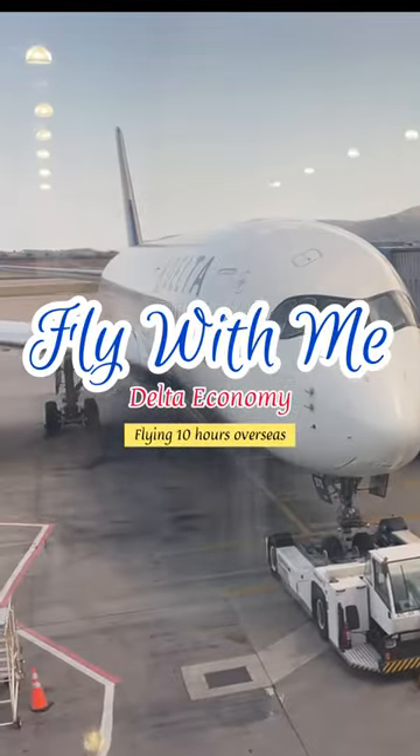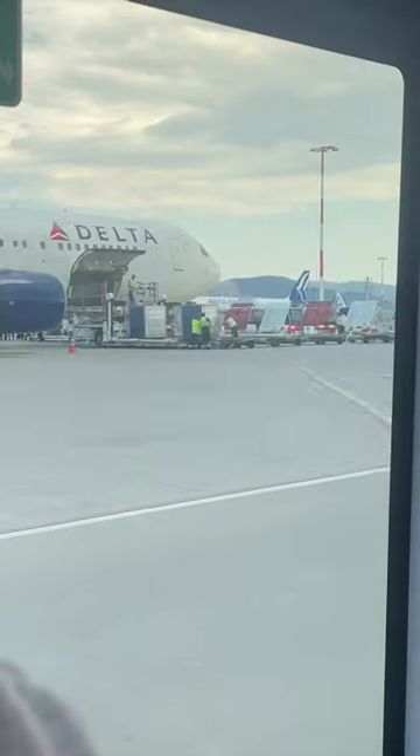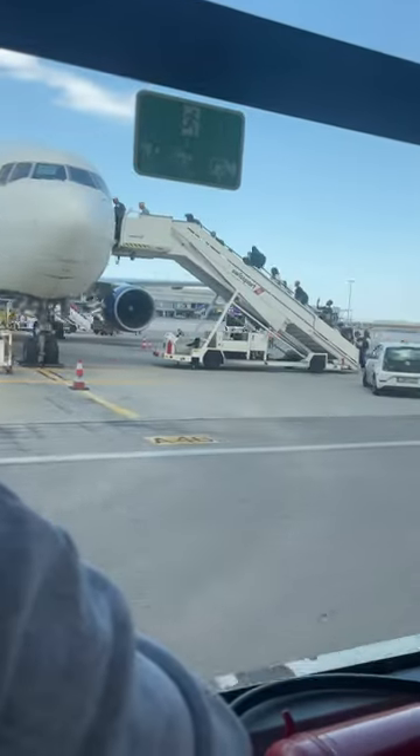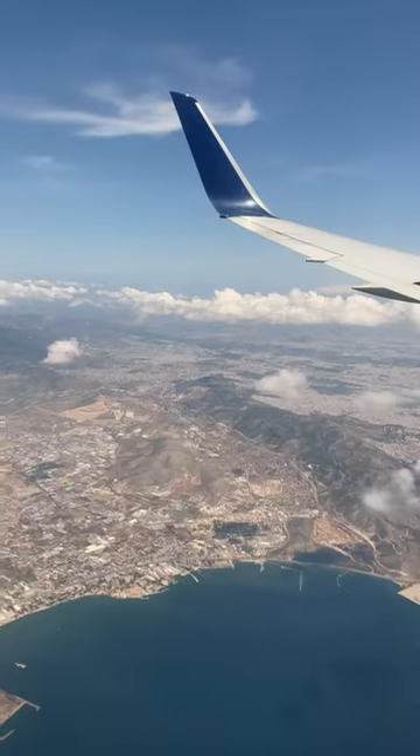Hey guys, fly with me on one of my favorite airlines, Delta. In this video I'll be flying Delta economy for 10 hours over to Greece, and I wanted to share with you guys my experience while doing that.